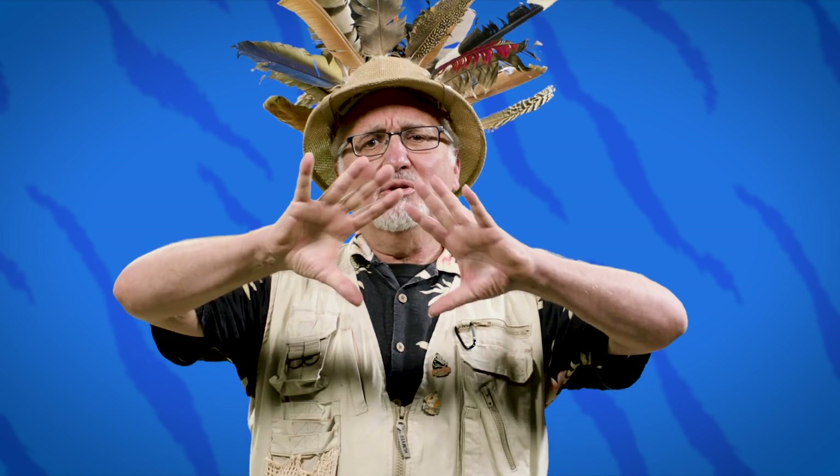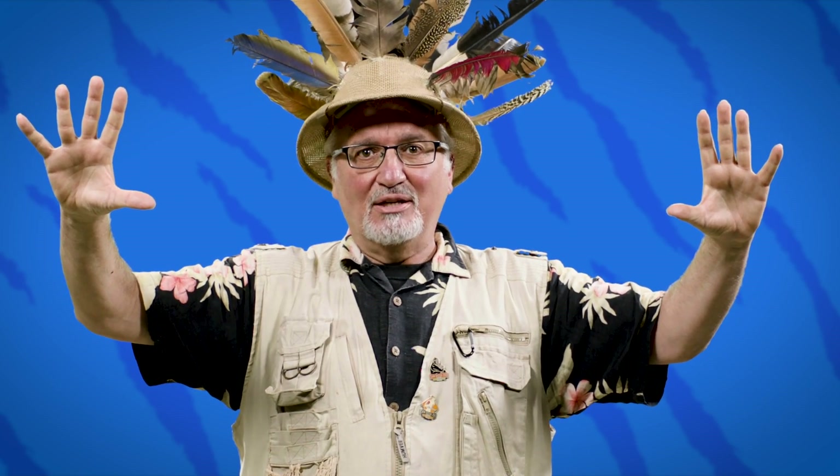Are you ready to find out what today's theme is? I'm going to need a drum roll, please. Today's theme is the place where animals live. Do you know what those two words are that make up the place where animals live? That's right. Today's theme is animal habitats.